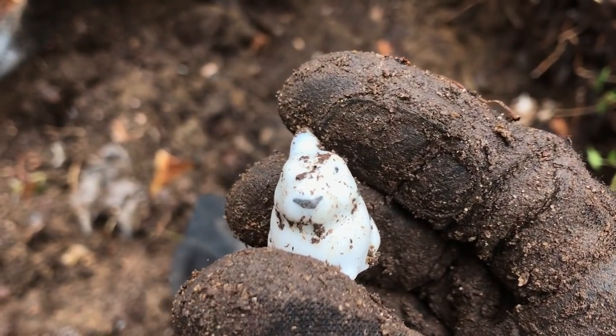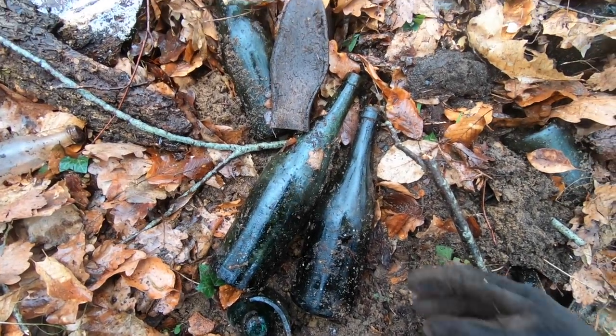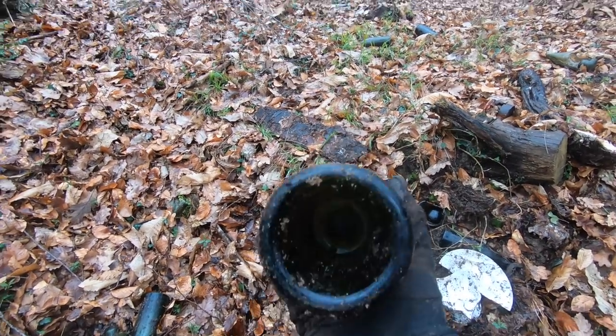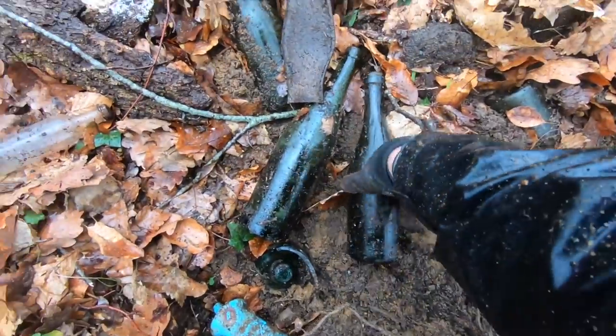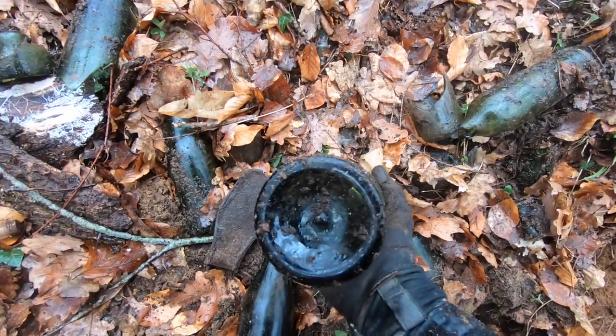You can see the eyes and nose on there — that's a cool find! Here's two wine bottles, but these are newer so I'm not going to keep these. Maybe 1950s or 60s — not very old. They could be older, but they're not 1800s.